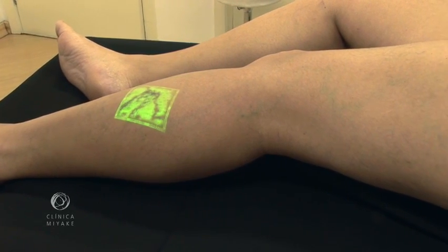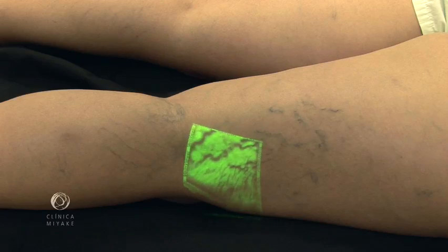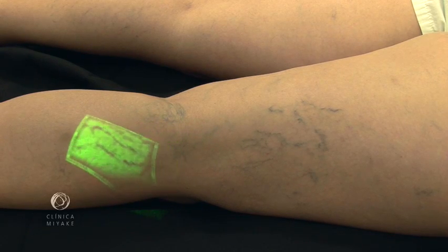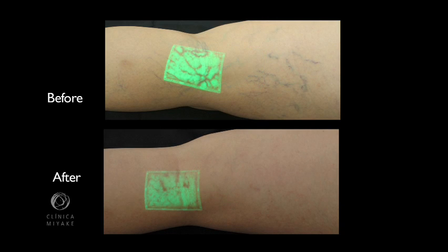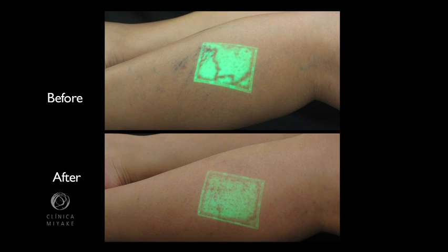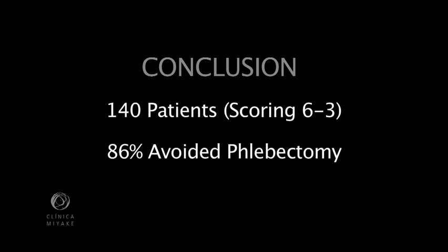There were thicker varicose veins and feeder veins, but with normal saphenous veins and effective calf pumping. In conclusion, using CLAX guided by the vein viewer, we were able to avoid phlebectomies — formerly our first choice for patients scoring 6 — in 86% of 140 patients scoring 6 to 3 on the classification table.